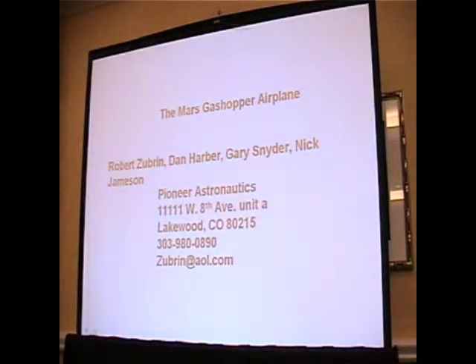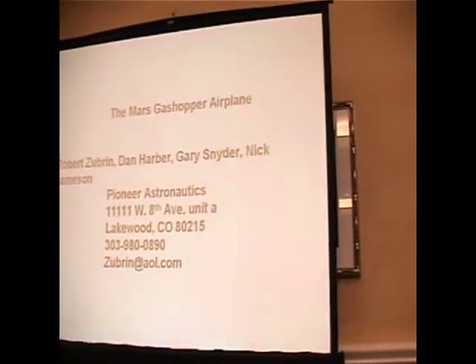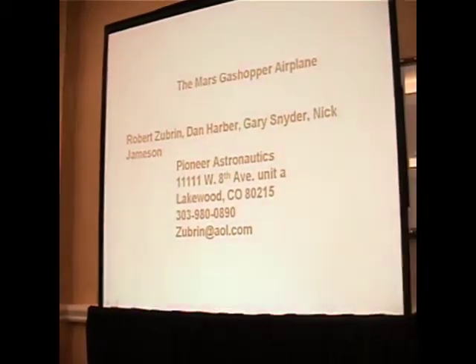In this talk, I'll be speaking not in my capacity as a leader in the Mars Society, but as an engineer. Along with a team at Pyongastronautics, we have been working on a new Mars mobility system called the Gas Hopper.